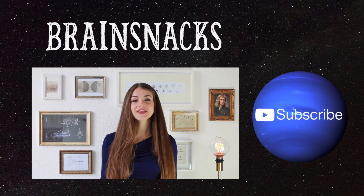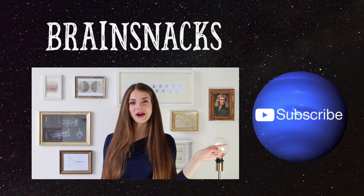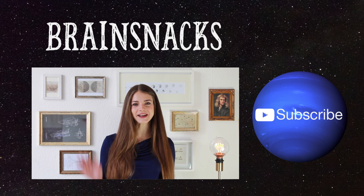This makes Neptune a planet that was first theoretically predicted and then actually discovered. Isn't that cool? Thank you very much for watching, and if you liked it, please hit the Neptunian subscribe button. This was Clara from Brainsnacks and I hope to see you again next time. Bye bye!